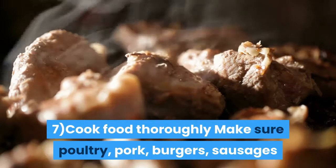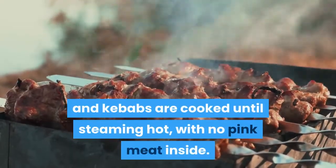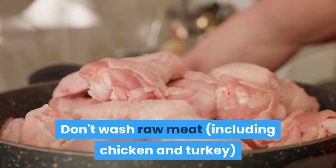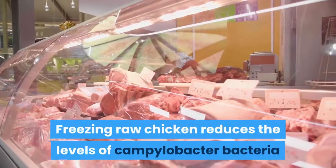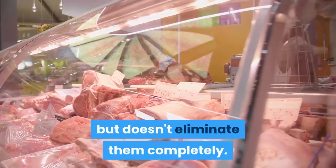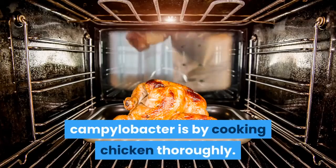7. Cook food thoroughly — make sure poultry, pork, burgers, sausages and kebabs are cooked until steaming hot with no pink meat inside. Don't wash raw meat before cooking, as this can spread bacteria around your kitchen. Freezing raw chicken reduces the levels of Campylobacter bacteria but doesn't eliminate them completely. The safest way to kill all traces of Campylobacter is by cooking chicken thoroughly.